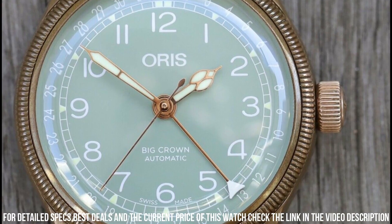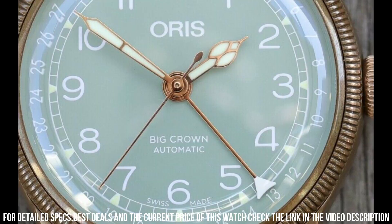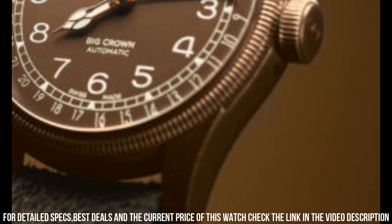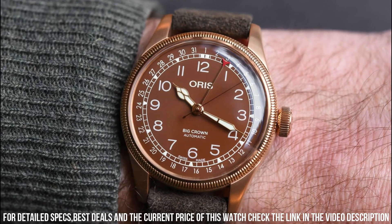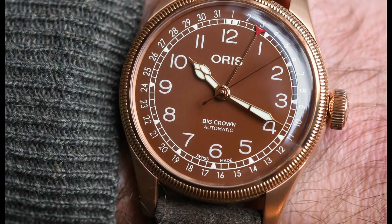Band color: brown. Dial color: green. Calendar: date. Item weight: 7.05 ounces. Movement: automatic. Water resistant depth: 50 meters.